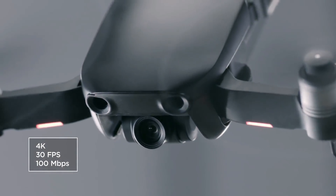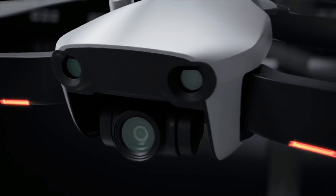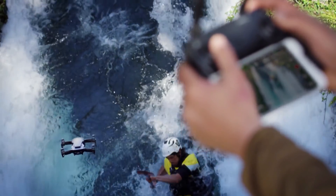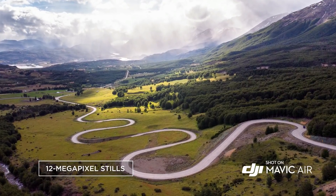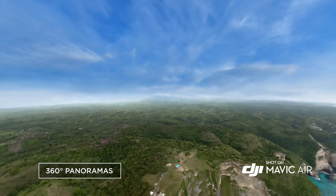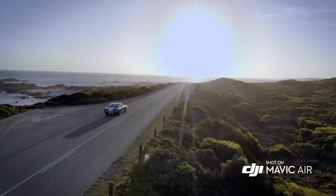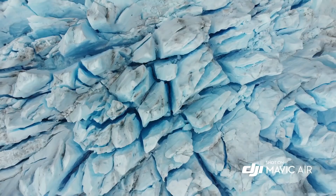The Mavic Air's powerful camera is housed inside a compact 3-axis gimbal system and is the only drone of its size to have one. Capture slow motion in full HD at 120 frames per second and take still photos at 12 megapixels. With low latency, the new and improved panorama mode captures stunning 360-degree photos at the push of a button.